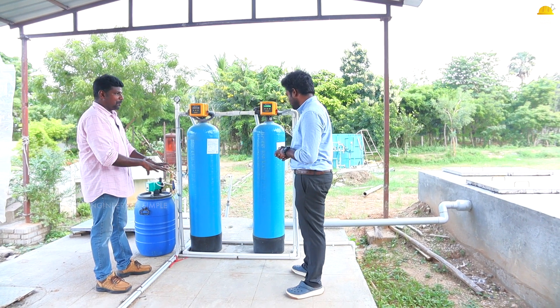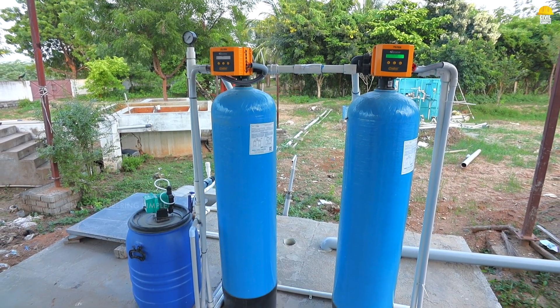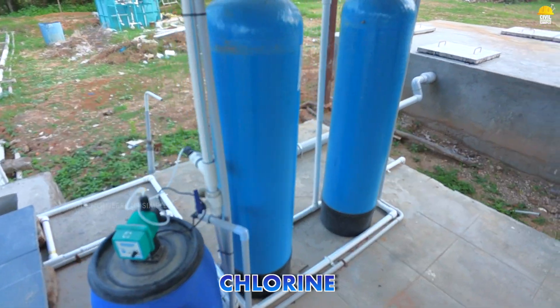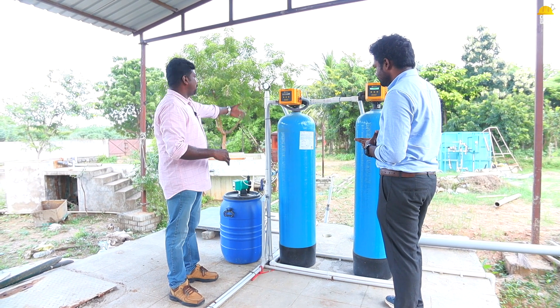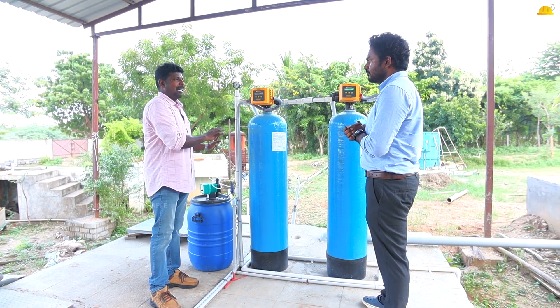This is the final tank containing the final treated water. If we pump the whole tank output, we filter it. We add chlorination for disinfection. If you follow PCB norms, chlorination is included. We filter it and direct it to the garden. This is the final system.